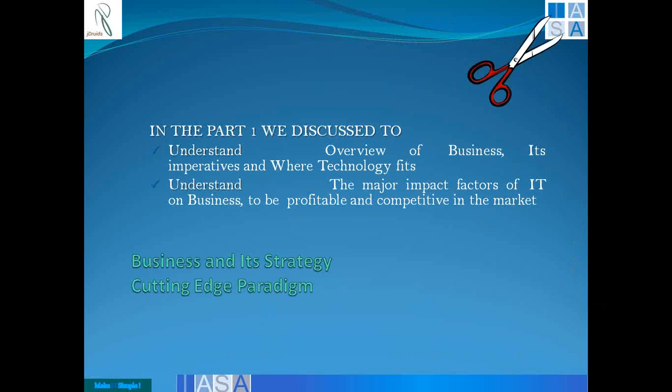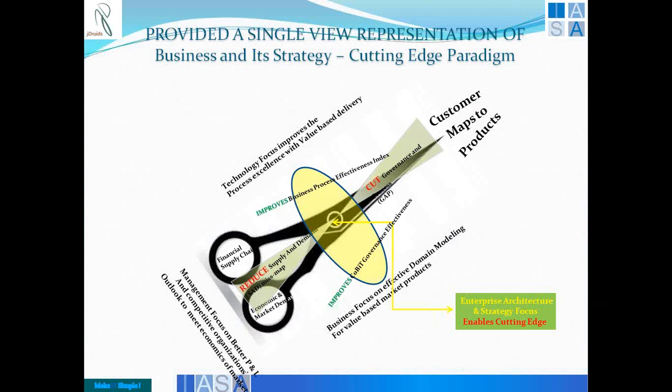Using the scissors model, we were able to look at some of the major impact factors of IT on the business so that it becomes more profitable and competitive in the market, considering the various areas that technology can have where the business focuses and how the management focuses. These presentations are available on the website for you to revisit.